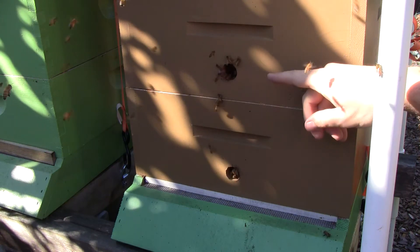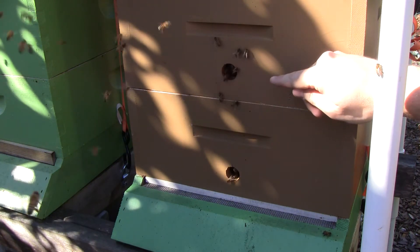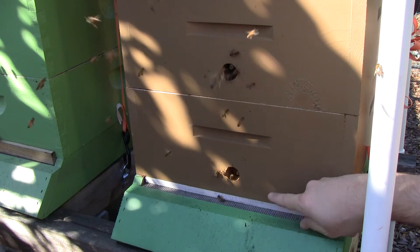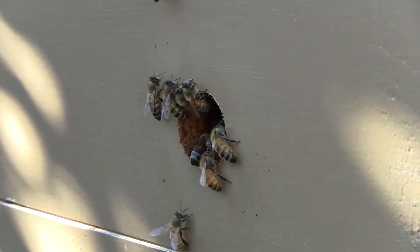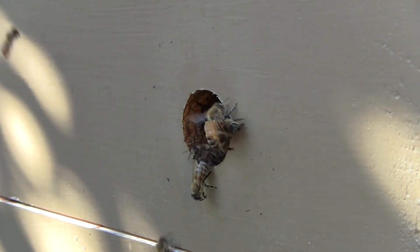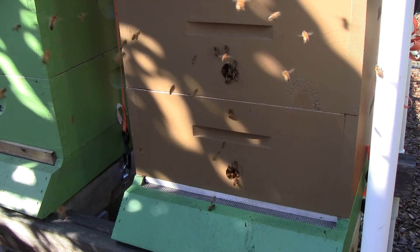Just a quick follow-up on these holes. If you remember, I've been trying an experiment this year where I've been drilling holes in the boxes instead of using this wide full-length entrance on the bottom. Each box gets a hole — these holes are one inch in diameter. The idea behind it is that I think the bees actually prefer to use holes instead of these wide openings.